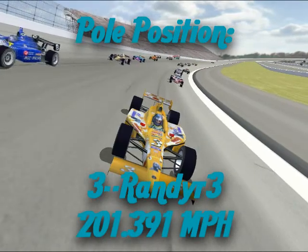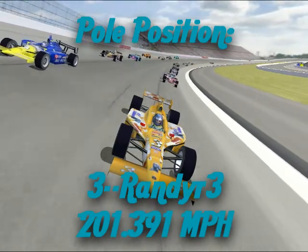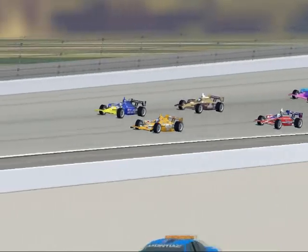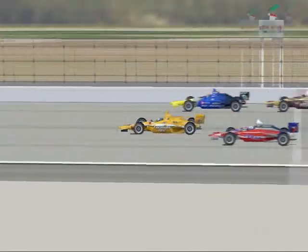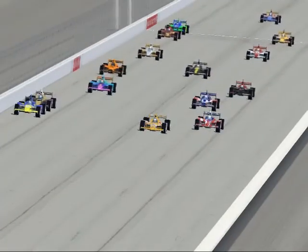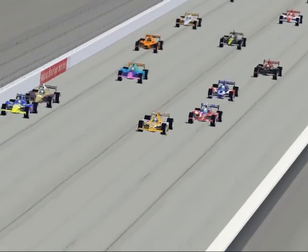Anyway, pole position was set by Randy R3 with a 201.391, his second pole of the season. It's 74 laps of green flag racing — well, we hope green flag racing. Randy R3 out-qualified Taz Jr. 8 there on the outside of the front row by just two-tenths of a second. It was very close.